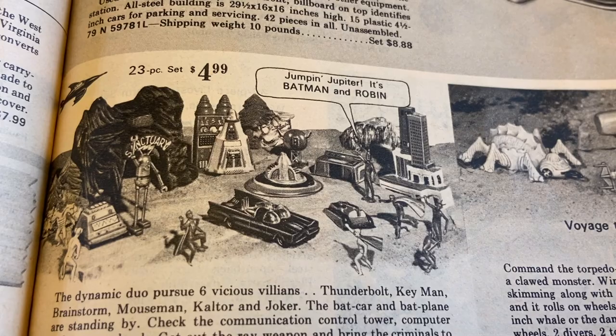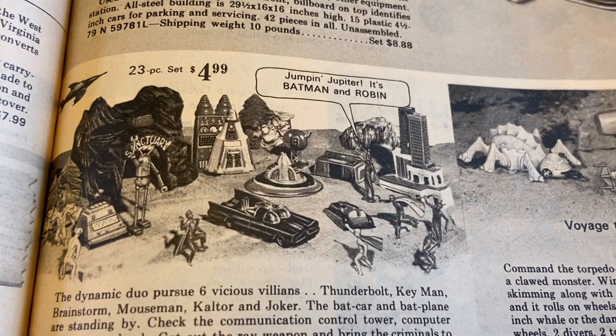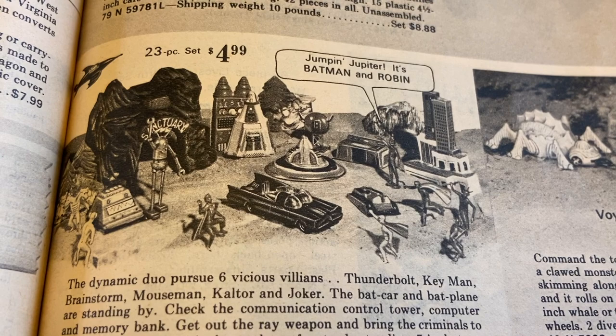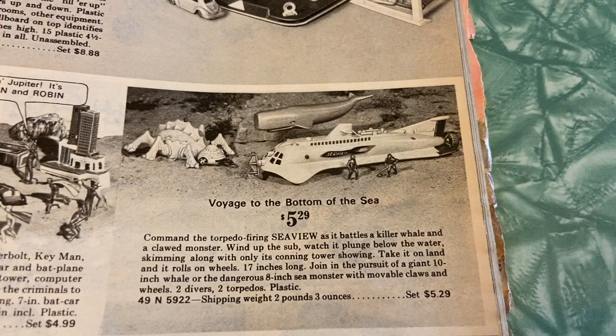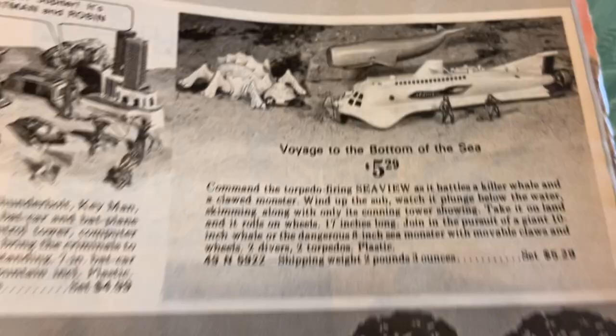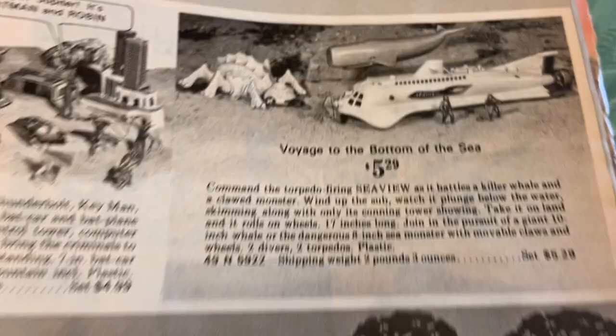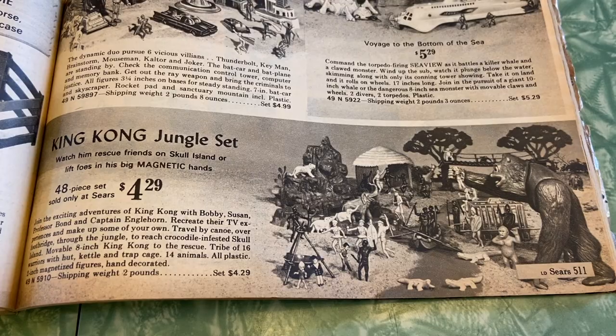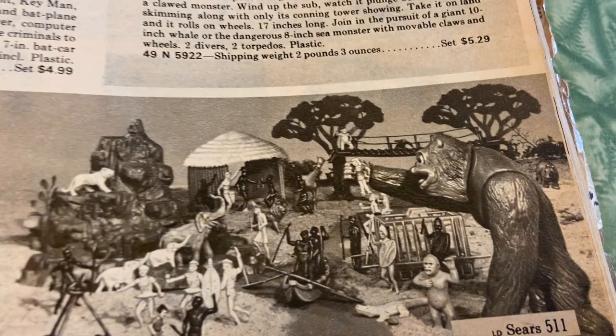The Dynamic Duo pursue six vicious villains: Thunderbolt, Key Man, Brainstorm, Mouse Man, Counter, and the Joker. The Bat Car and the Bat Plane are standing by — wait, isn't it the Batmobile? Not the Bat Car — what the heck! Voyage to the Bottom of the Sea: command the torpedo-firing Seaview as it battles a killer whale and a clawed monster. All this sci-fi stuff was just so big back then. King Kong Jungle Set — watch him rescue friends on Skull Island or lift foes in his big magnetic hands. Oh, magnetic hands! How funny — what a riot!